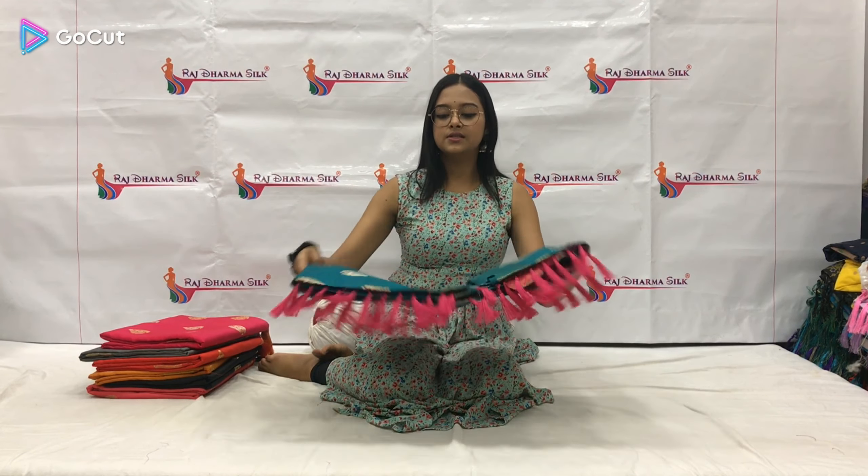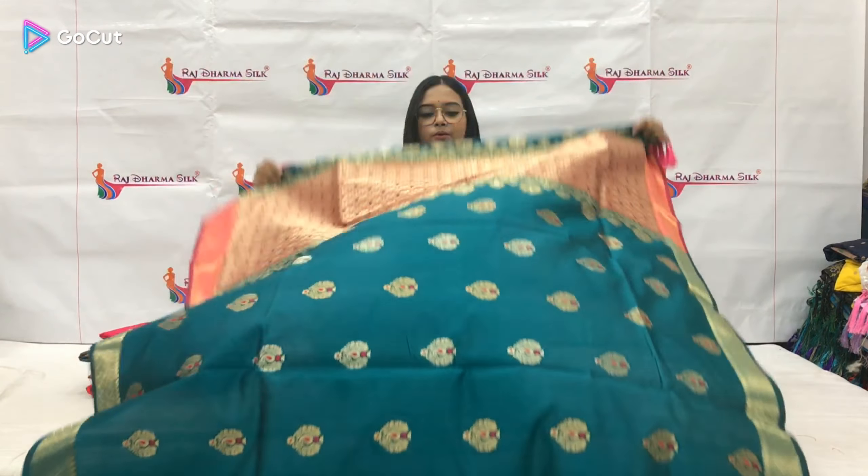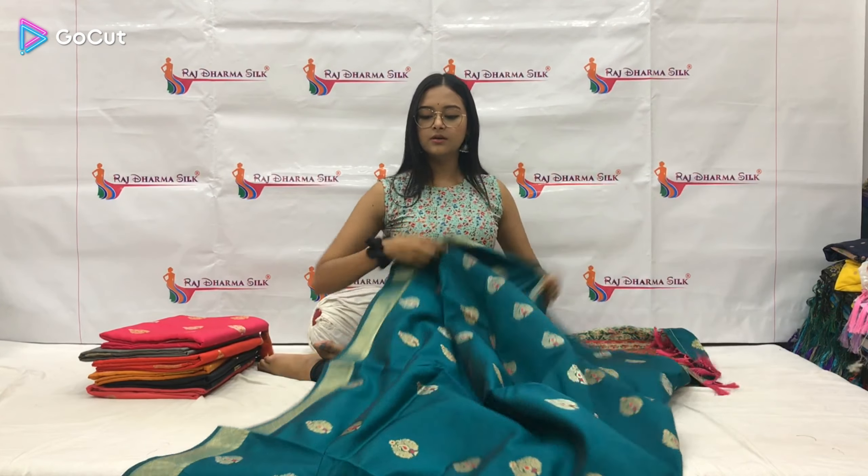So let me just open this for you guys and just look at how beautiful it is. This is a very beautiful pattern design. All over the sari you will get a golden base and pink base which will be in contrast. You can see how beautiful it is looking. All over the body will get this pattern. And the border will be very beautiful and sophisticated.